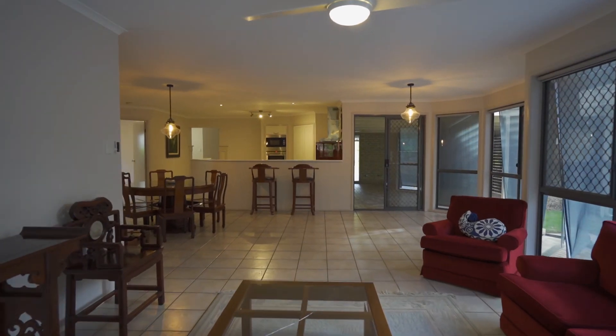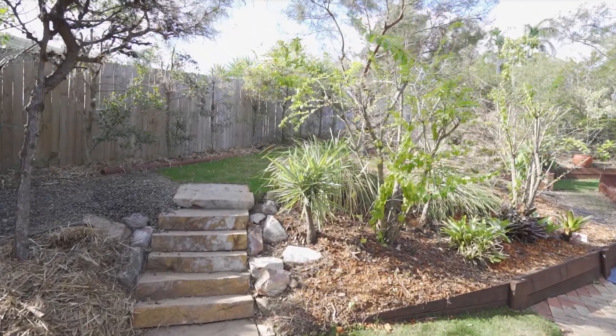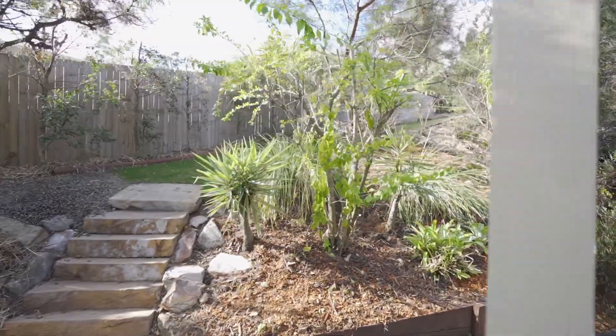The covered outdoor entertainment area is the perfect place to entertain, and the stone steps lead all the way up to the garden.